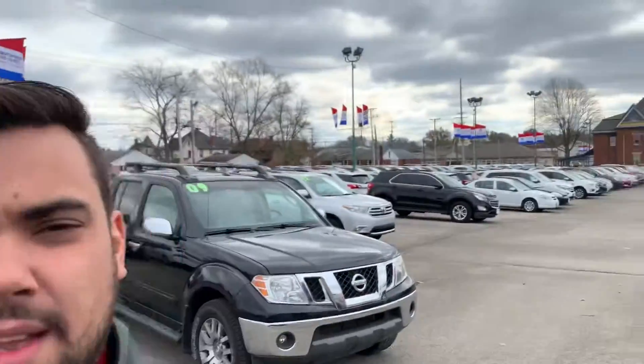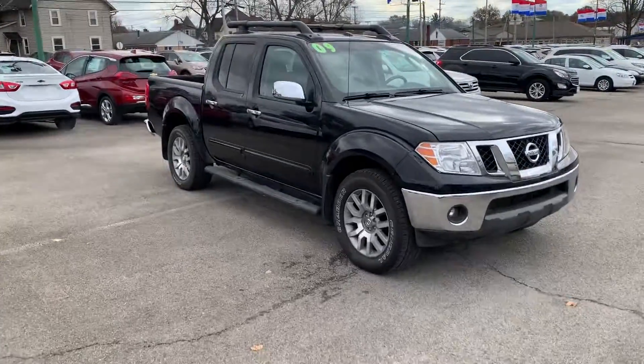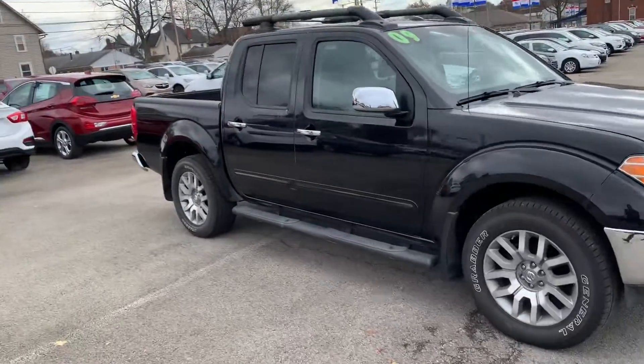What is going on Max? My name is Dustin. I'm here at Columbiana Cadillac Buick Chevrolet. This is the 2009 Nissan Frontier that you are interested in. Just wanted to take a video and get it sent over to you.